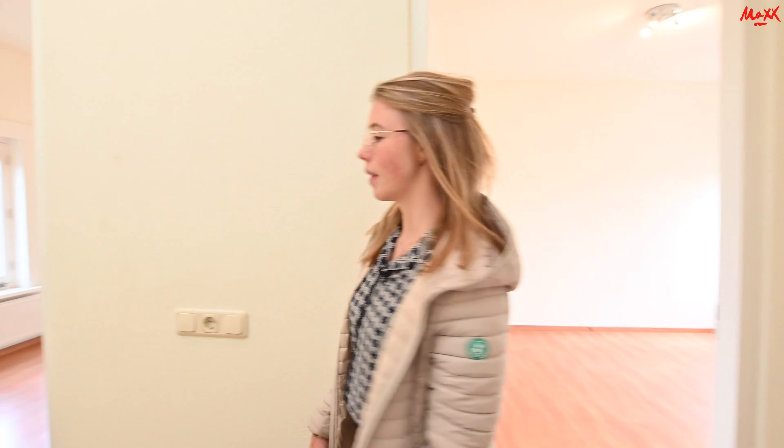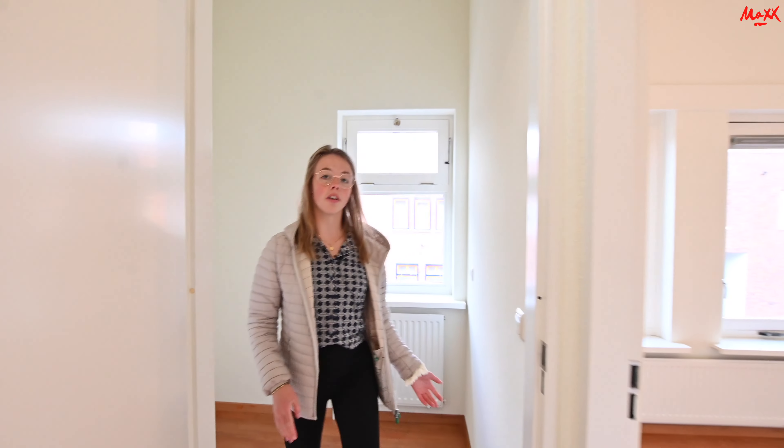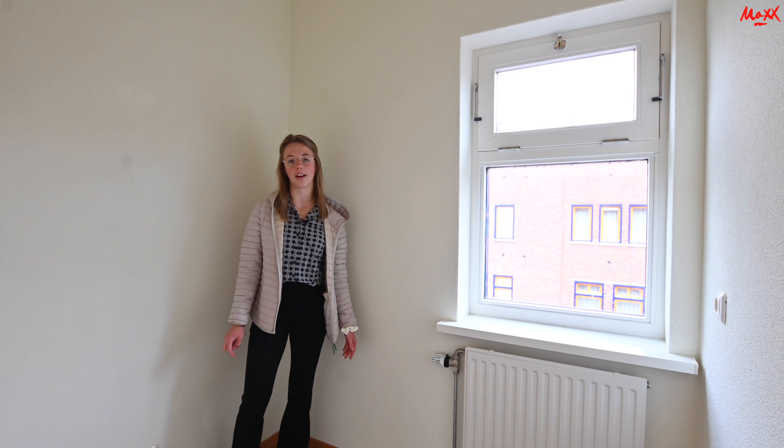Dan gaan we nu naar de extra ruimte — die is aan deze zijde. Ook hier is weer voldoende ruimte voor opslag, eventueel een bureau voor een thuiskantoor. Dat is natuurlijk wel fijn.